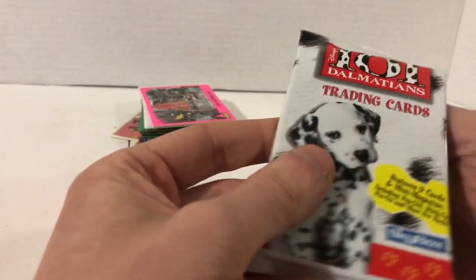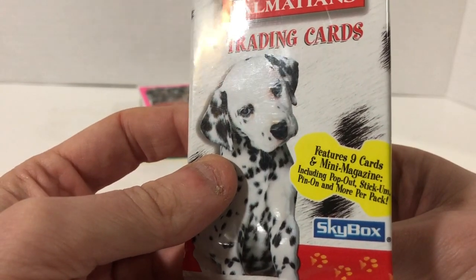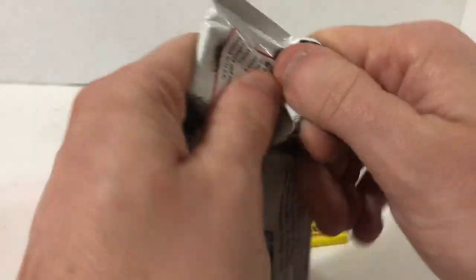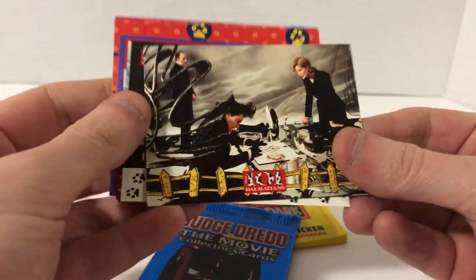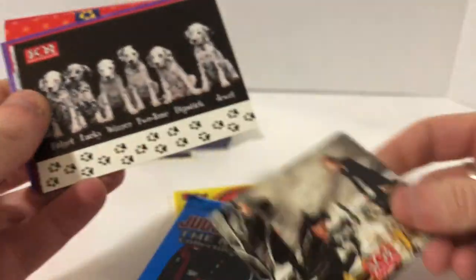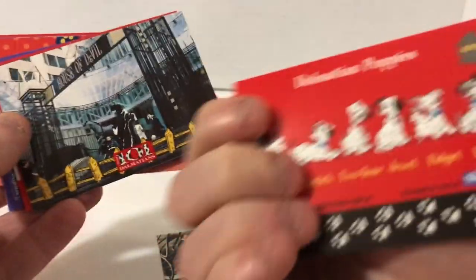101 Dalmatians trading cards — it's got nine cards and a mini magazine, pop-out, stick-them, pin-on, and more per pack. Let's see what's all in this pack. We got the movie card — scenes from the movie, a little description about the scene. Names of some of the dogs — I guess they all had names.